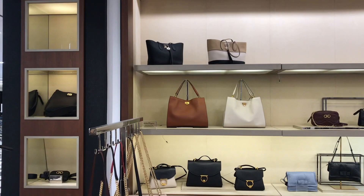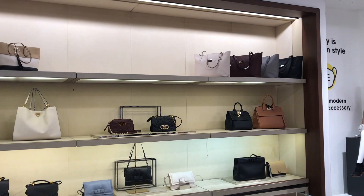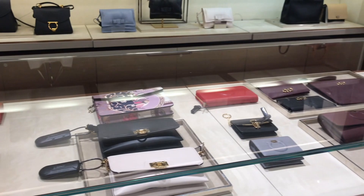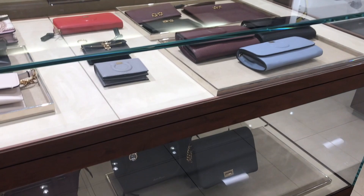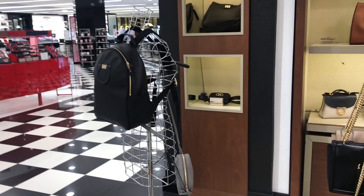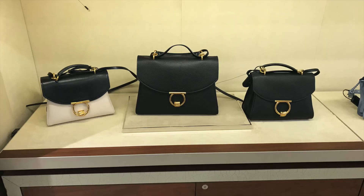By contrast, I stopped by Bloomingdale's and took some footage from the Salvador Ferragamo section, so you can see the current collection in stores versus the outlet. The current collection was kind of boring to me — I preferred the bags at the outlet.